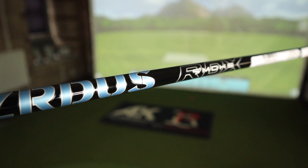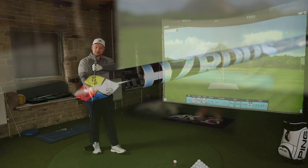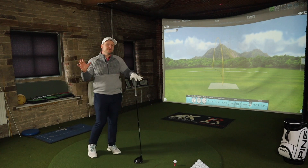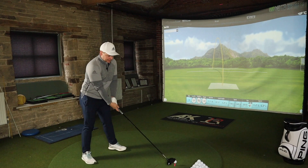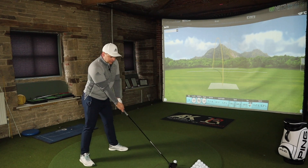In terms of components, I've got it in a 6.0 Hazardous RDX Smoke Blue shaft and a Lamkin Crossline grip — they're not scrimping there. But they're also not scrimping on the price: these are now £399. That's a little more expensive than Tour Edge drivers of the past. Is that going to put people off, or make people realise these guys are here to play and take on the bigger name brands?